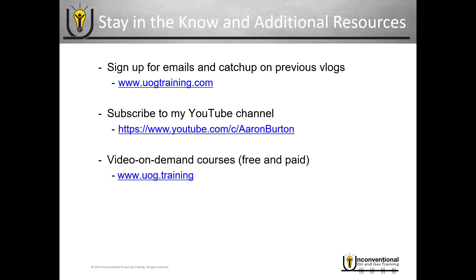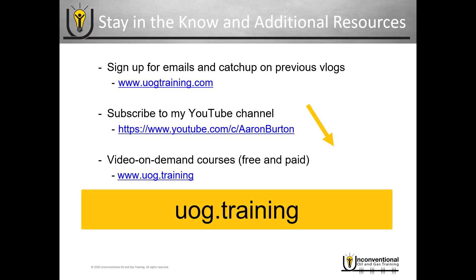Just a quick reminder: you can stay in the know in the additional resources. Also be sure to subscribe to my YouTube channel, and you can see my video on demand training courses at uog.training.